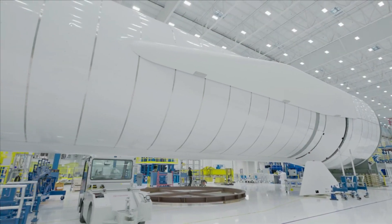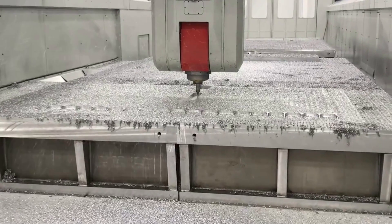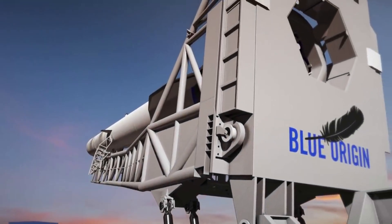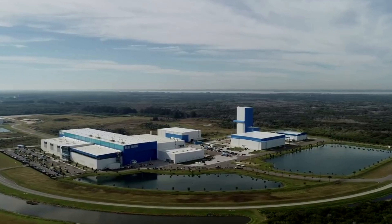Blue Origin has been working on New Glenn for quite a while now. While updates on the rocket are rare, we have learned about a host of changes to either the rocket itself or its mission profile that are different from the original plan. It's not uncommon that while companies are developing rockets, things change throughout the process. However, Blue Origin and New Glenn have been making some significant changes to the future of the launch vehicle.